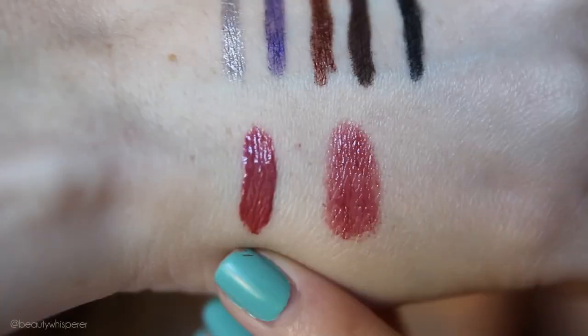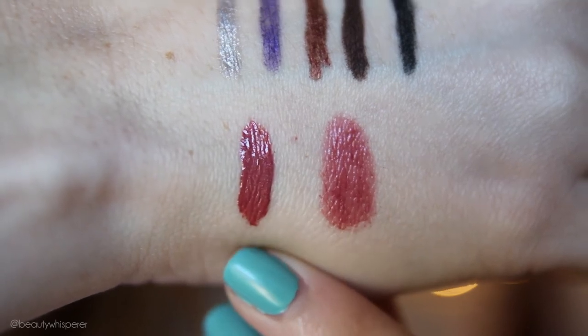My next favourite is what I'm wearing on my lips, and it is the Rimmel Apocalypse in Solstice. It is a gorgeous browny, nudey colour — it's the perfect combination of brown and mauve and nude and just awesome. It goes with everything and I really like it. It's a great everyday colour. And if you haven't tried out the Rimmel Apocalypse, where have you been living? They are awesome, so try them out.